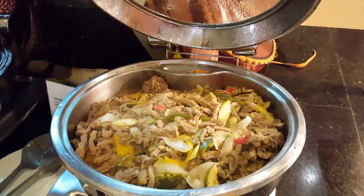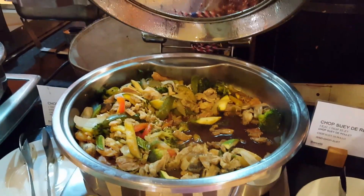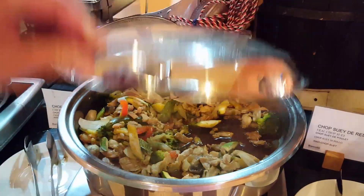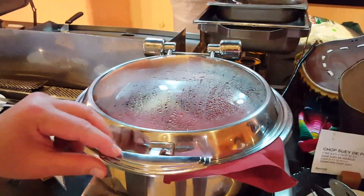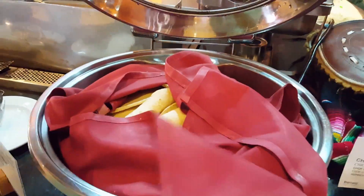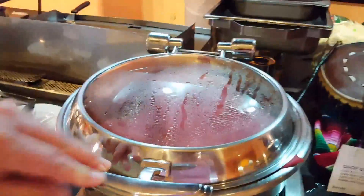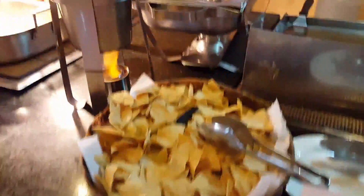Of course I had the black beans. This is the chop suey — beef and chicken. They also had tortillas over here. If I had known that I would have had one of those with that meat over there — I missed that one.